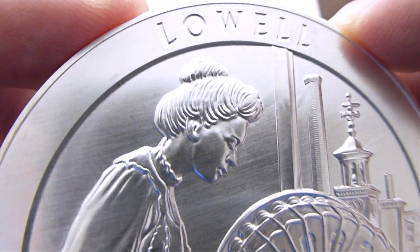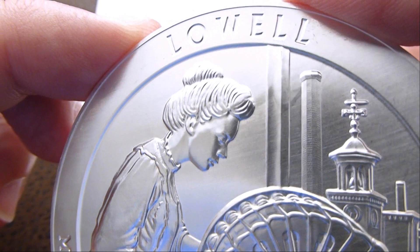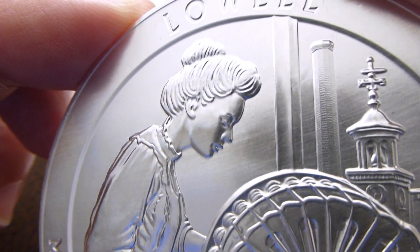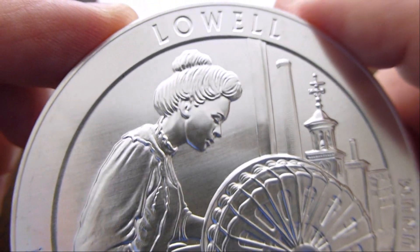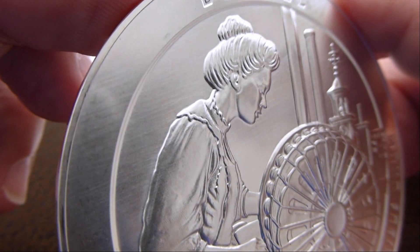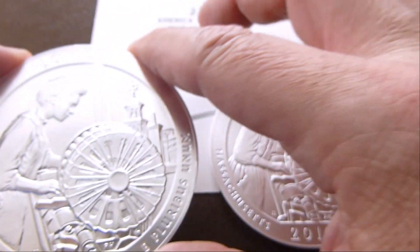The boarding areas were run by a female head and had strict rules — she kept the girls in line. The hours were very, very long and the working conditions were not the greatest. But there's very good detail in this coin, which is why I ordered it.